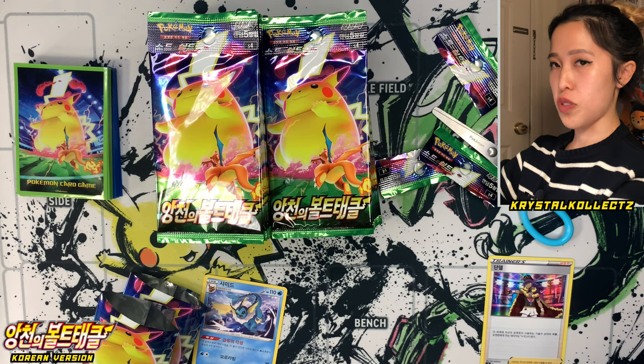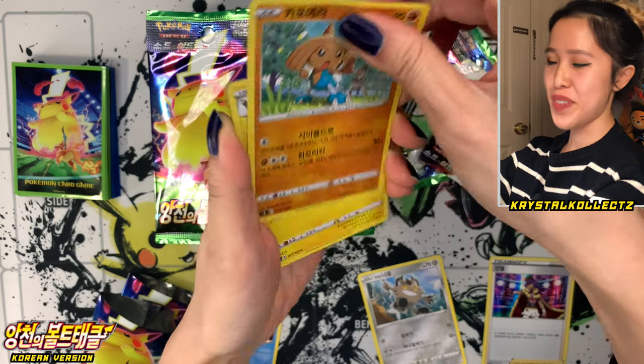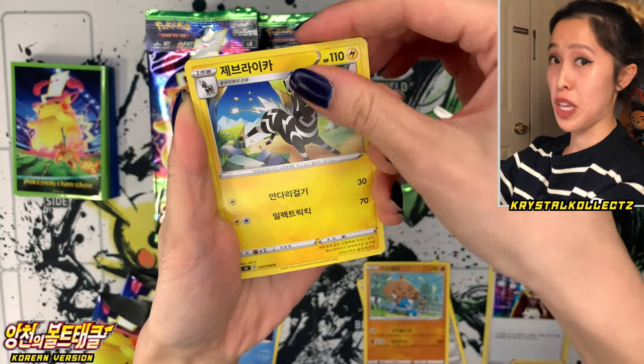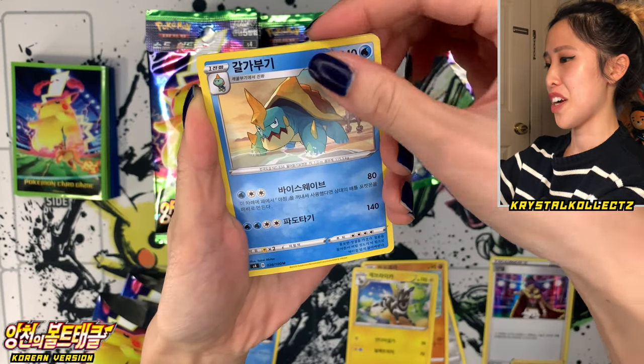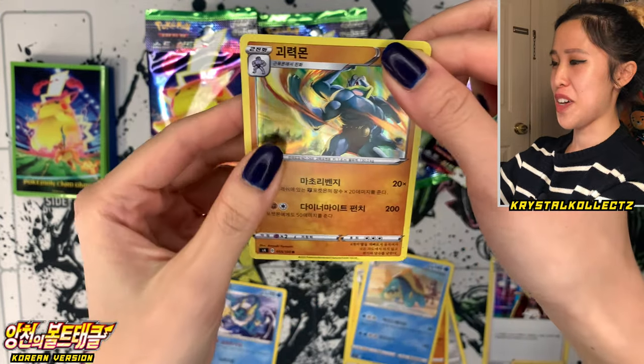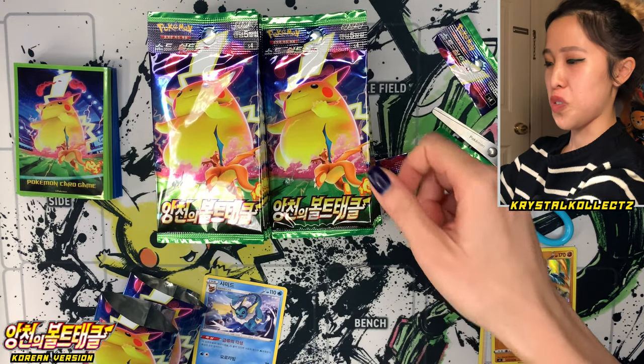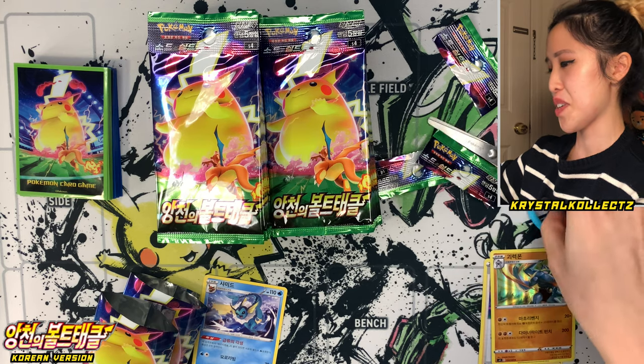Five cards per pack. We have Meowth, Beaa also known as Chaidu, and Hitmontop. I focus more on the actual trainer — Nessa with Galgabugi. And we have Machamp. A little bit long for the name, but it's a really cool card. I like it because it's in Korean.